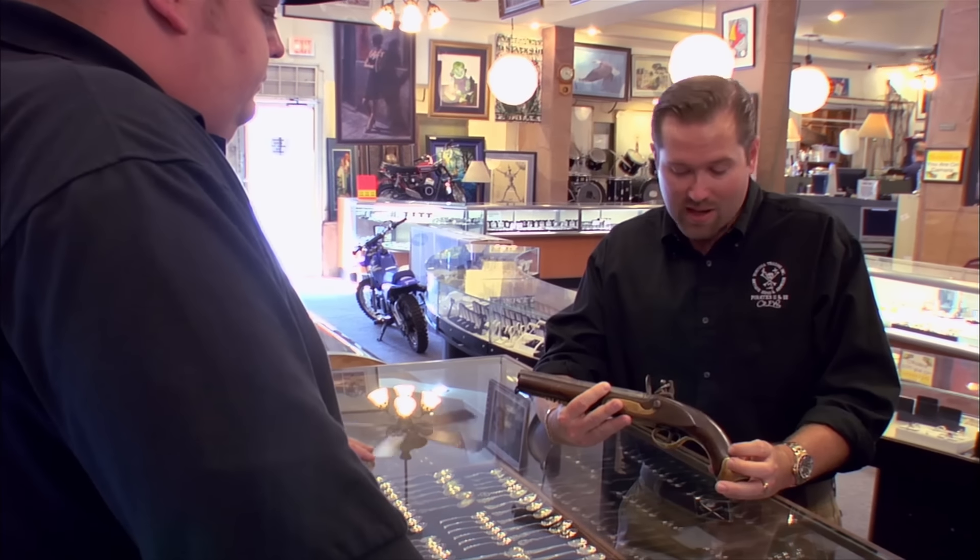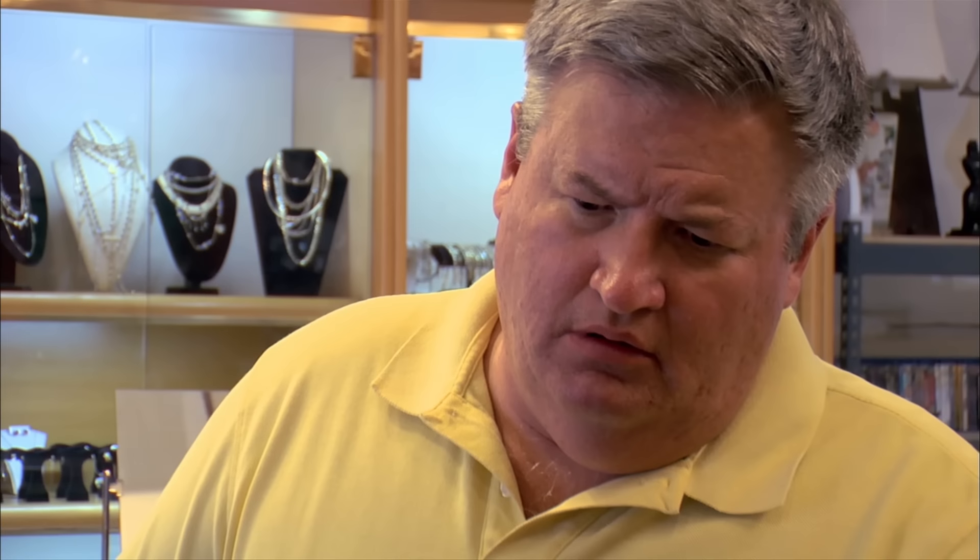What do you think it's worth? If it's authentic to the period, anywhere between $1,500 and $2,500. Unfortunately, just right off the bat, I know this is a reproduction. The markings were punched in as opposed to hand engraved. You would have certain markings on the barrel that were proof marks from the Tower of London. There is just nothing about this gun that is of the period. Its value would be about $75 to $100. You know, I paid $800 for this. I'm sorry you got burned.